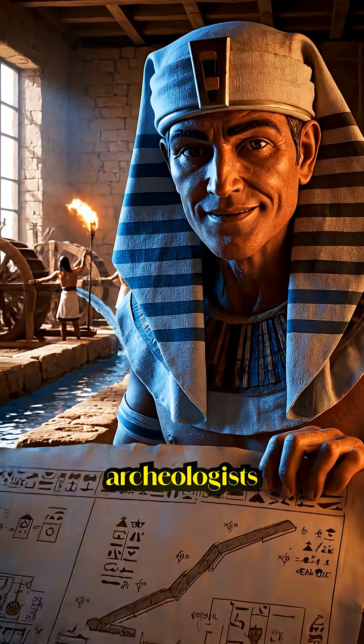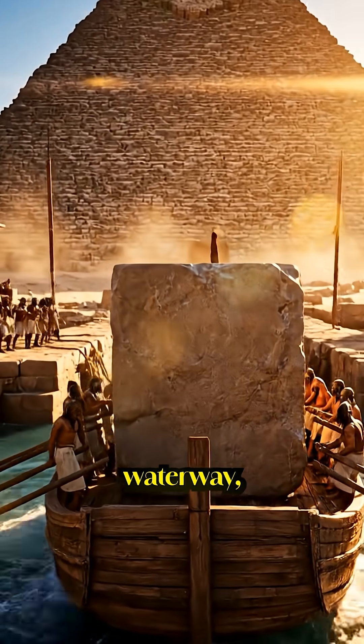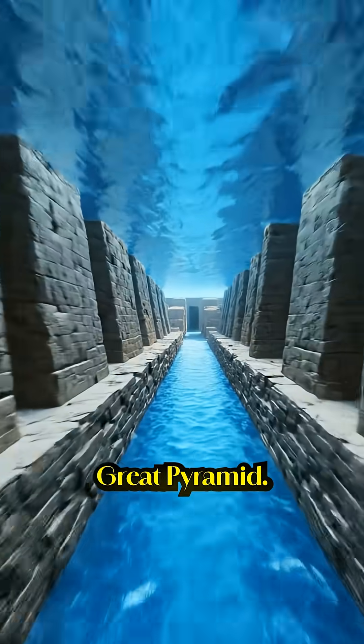In 2024, archaeologists discovered something buried beneath the Giza Plateau — an ancient waterway, a massive canal running directly to the base of the Great Pyramid.